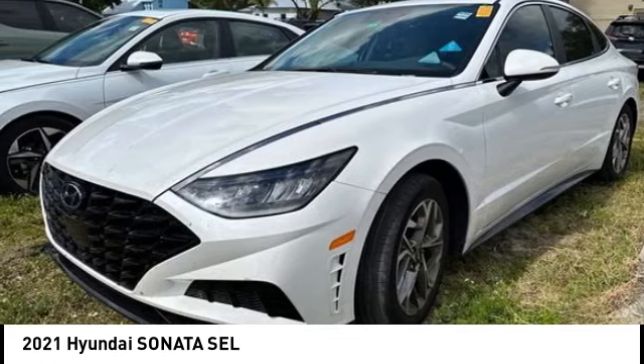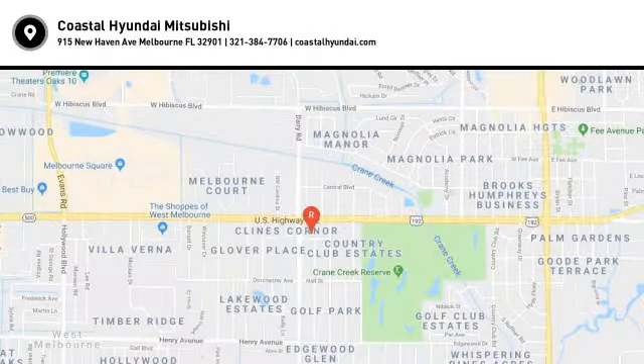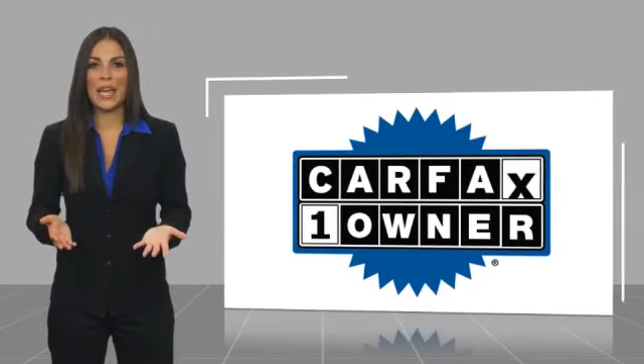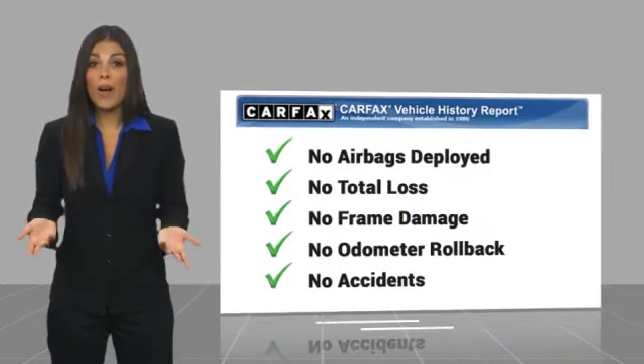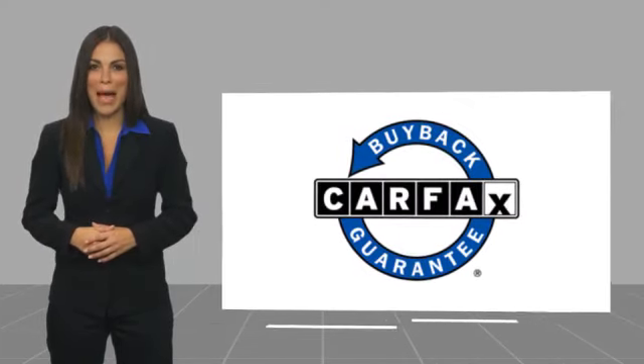Come in and take a test drive today. This is a one-owner vehicle with the Carfax Vehicle History Report. Be sure to find a complimentary copy of this report online or contact the dealership. This vehicle qualifies for the Carfax Buy Back Guarantee.